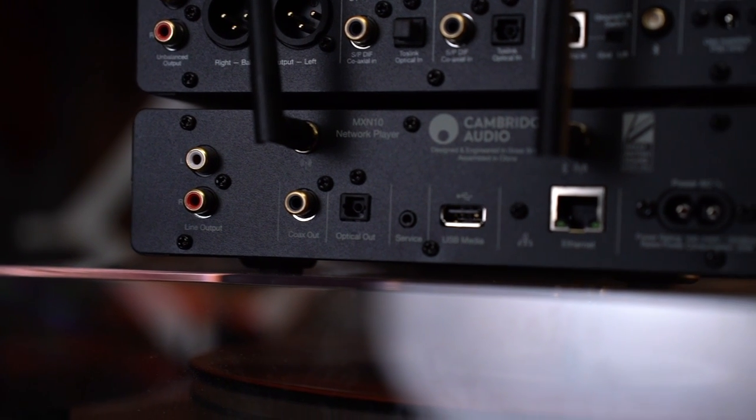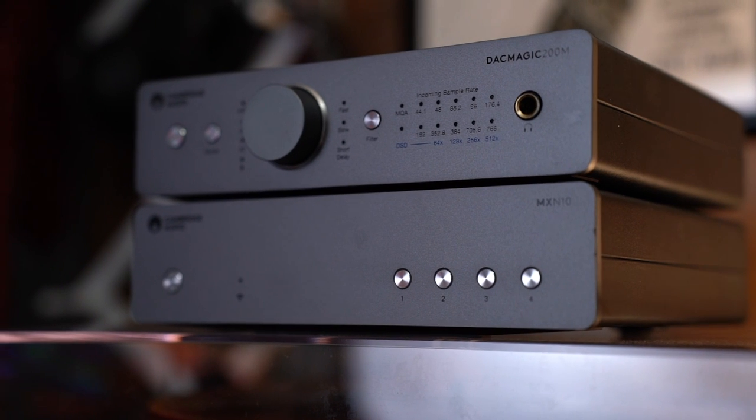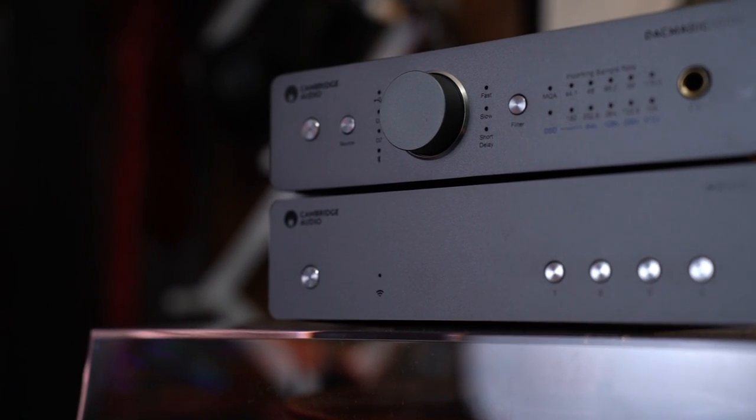If you have your own DAC and you love it, no problem — you can digital out of the Cambridge Audio MXN10 Streamer. You download their app, set it up — setup was pretty easy — then enter your credentials for Tidal, Qobuz, whatever it is. It also has Spotify Connect and Tidal Connect. If it's on the same network as your NAS — network attached storage device — all your music is accessible. You can also hook up a hard drive with your music on it. It pretty much covers all file formats: ALAC, WAV, FLAC, AIFF, and DSD.